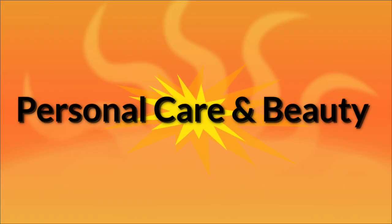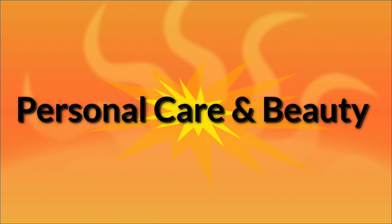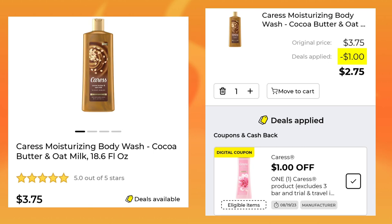Personal Care and Beauty. I've included most of these except for the Revlon coupons because for some reason in my app they are not attaching to anything. First, we have the Old Spice High Endurance deodorant, the 3-ounce is $4.50. You've got to pick up three to get $5 off, so you'll pay $8.50 for three of them. The Caress Moisturizing Body Wash is $3.75 — we got a $1 digital, so you'll pay $2.75.